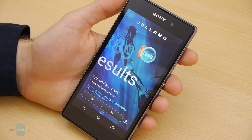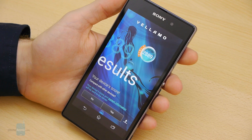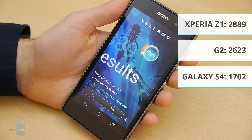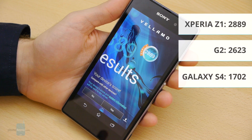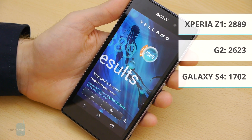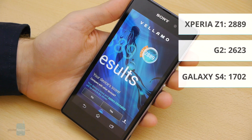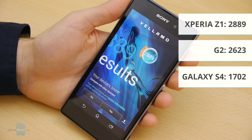On the Vellamo benchmark, in the HTML5 component we've gotten a score of 2,889 — once again a great result. For comparison, the LG G2 got a score of 2,623 and the GS4 had a score of 1,702.